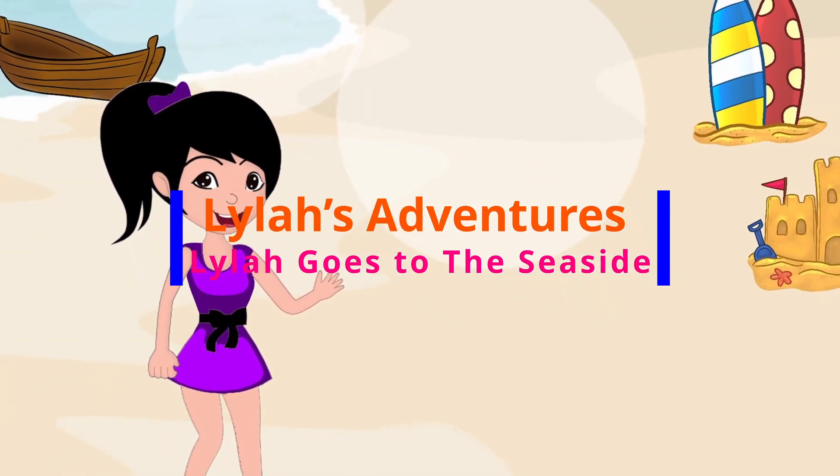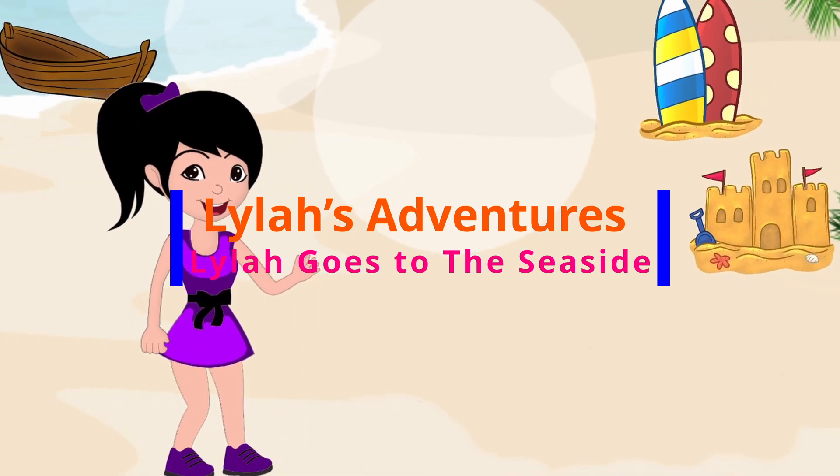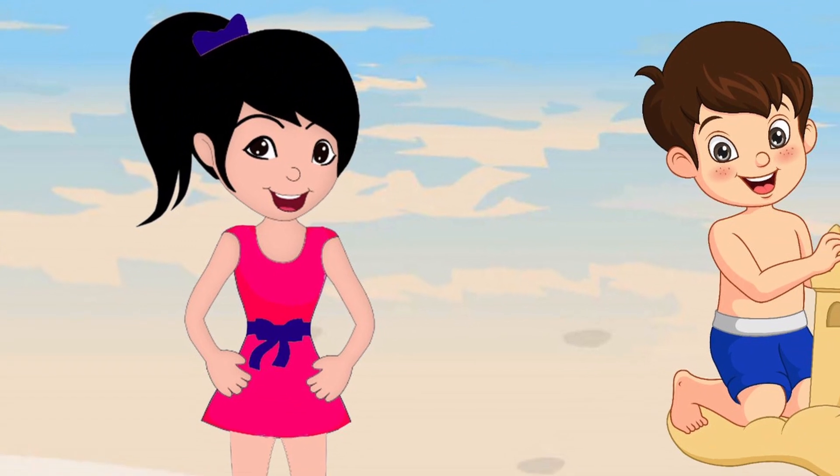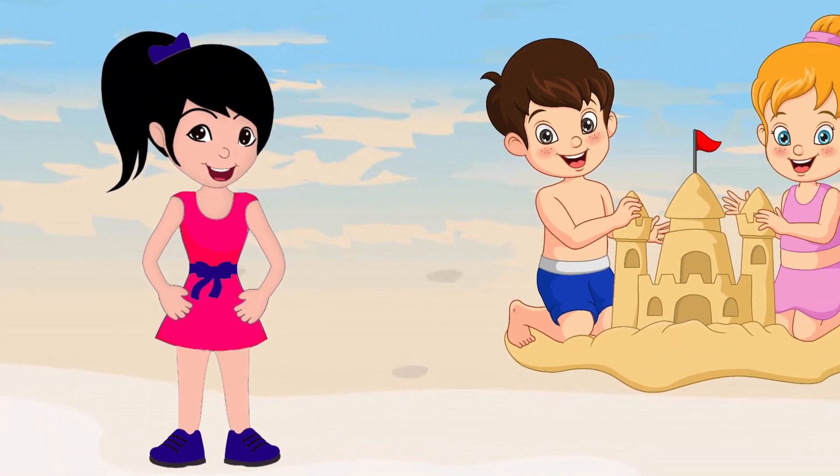Lila's adventures. Lila goes to the seaside. Hi, my name is Lila.